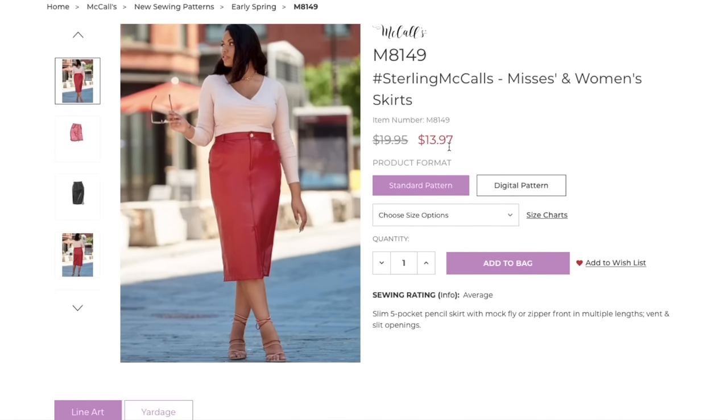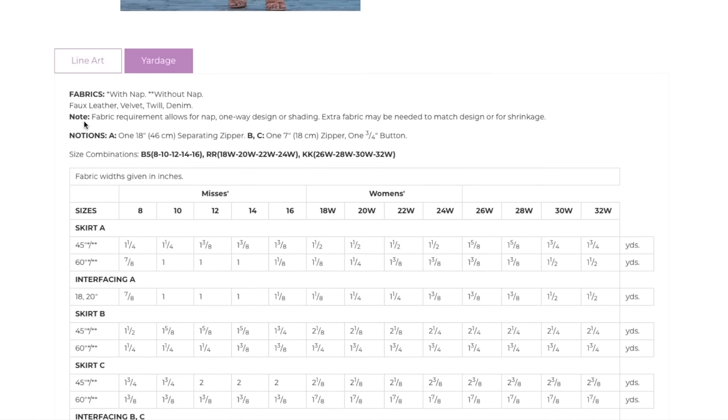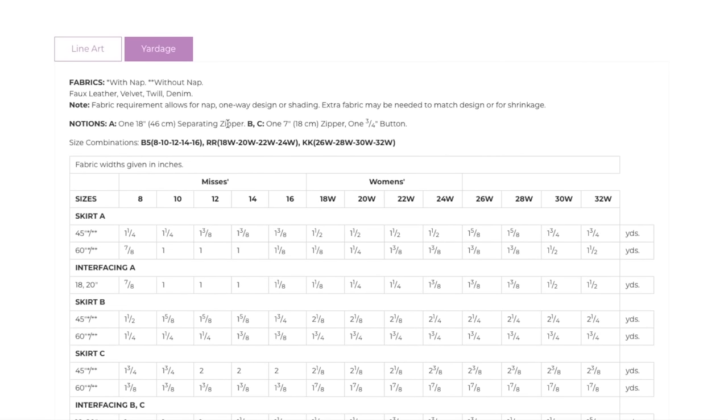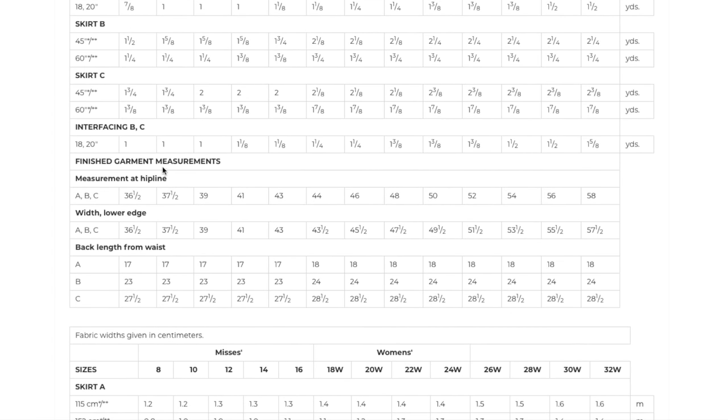They are on sale for the launch, but not what we're used to seeing in terms of sales. The yardage and fabric requirements list faux leather, velvet, twill, and denim — any of those bottom weights would work. You need a separating zipper for the full zip version and then one zipper and a button for the mock fly. The sizing is 8 to 16, then 18 to 24, and then 26 to 32 — that seems new. Let's see what that means in terms of finished garment measurements at the hip line.